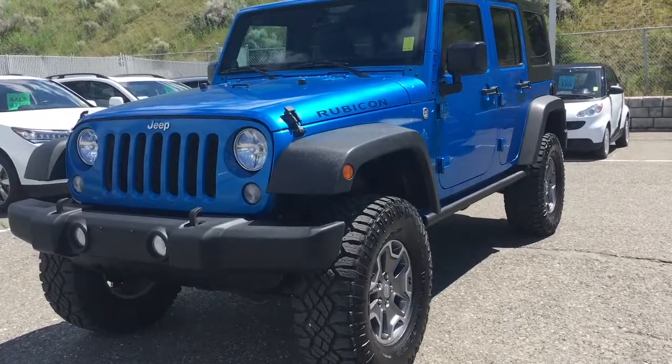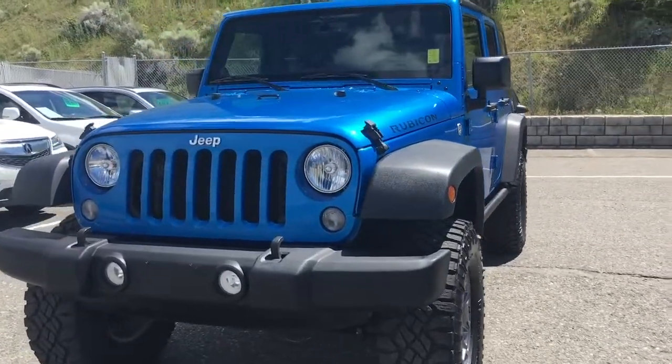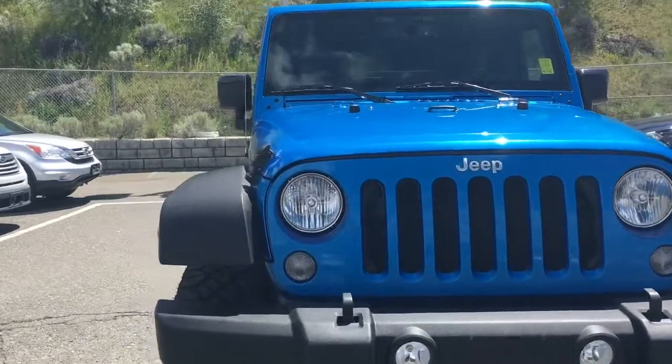Hello everyone, Blake here at Mercedes-Benz Camelops located at 695C South Valley Crescent. Today we're taking a look at a 2014 Jeep Rubicon.